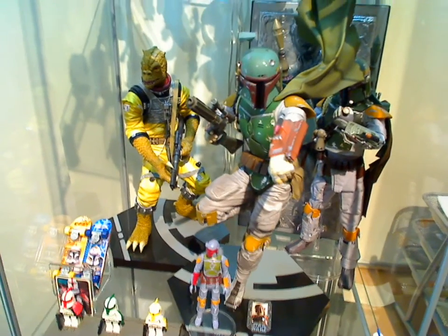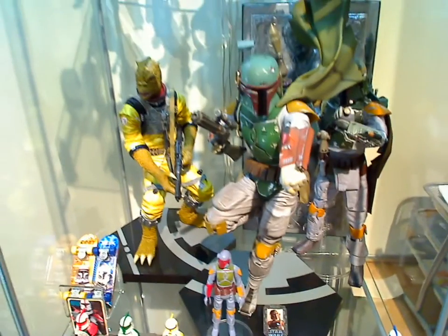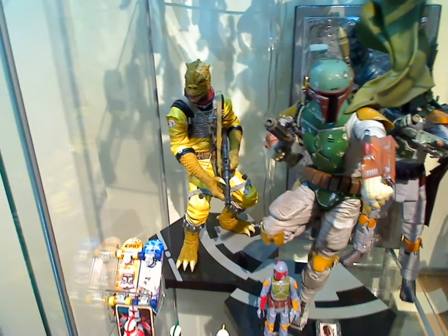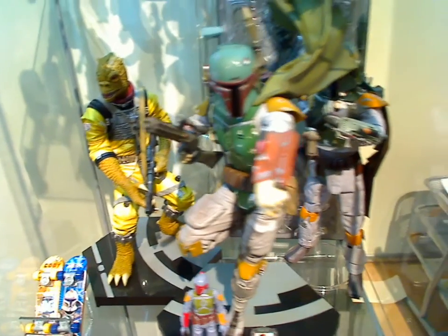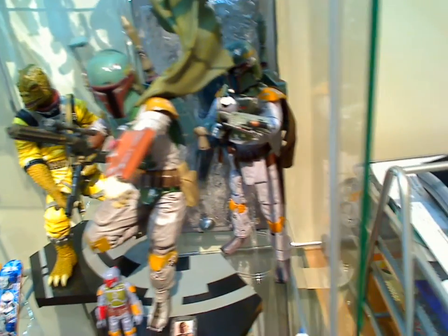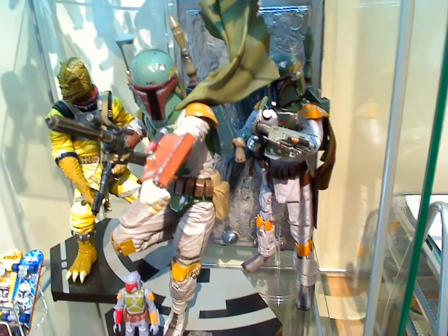The key figure jumping out of the screen here is Boba Fett. It's the Koto Bakaya, a Japanese manufacturer of statues. And that's the boss at the back from the same range. Very cool. At the back is another Medicom figure - that's the Boba Fett, again fully articulated and all sorts of features on him.